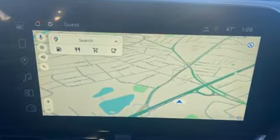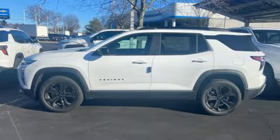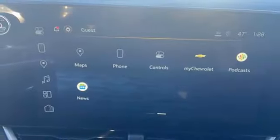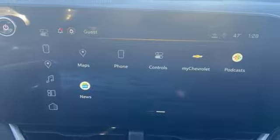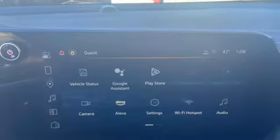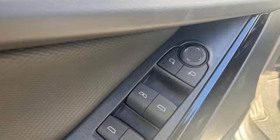Features include an intercooled turbo inline four-cylinder engine, heated steering wheel, integrated navigation system, rear parking sensors, front heated bucket seats, Wi-Fi hotspot, streaming audio, active grille shutters, doors and push-button start proximity key, and automatic transmission.